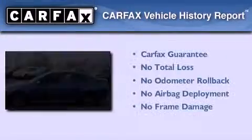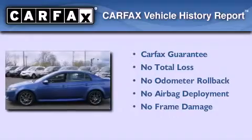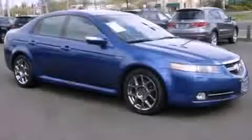Not to mention that this Acura qualifies for the Carfax buy-back guarantee. Please call today to reserve this vehicle for a test drive.